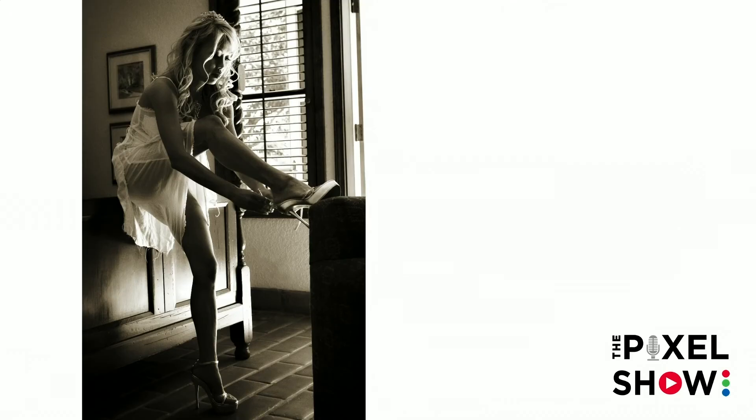I switched to digital in 2003 but shot film up until then — I used to shoot with two bodies, one color and one black and white, and had to pick and choose. Now we can do that in post. My criteria for what I make black and white comes down to three things: emotion, available light, and movement. Does the image have emotion? Is there movement? Is there really beautiful available light and textures that will make it work? This is probably one of my favorite natural light getting-ready photos.